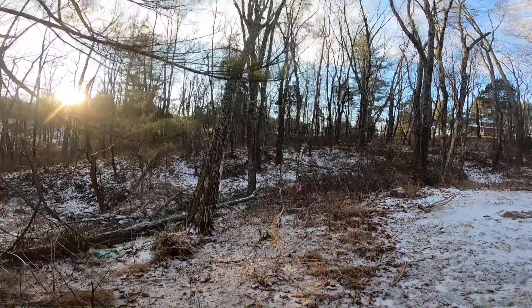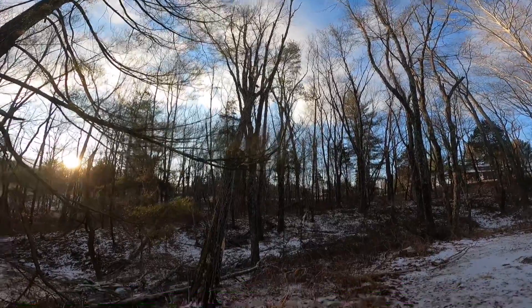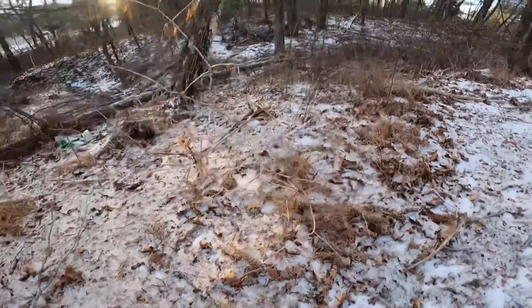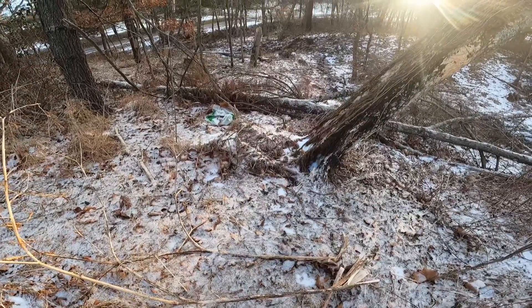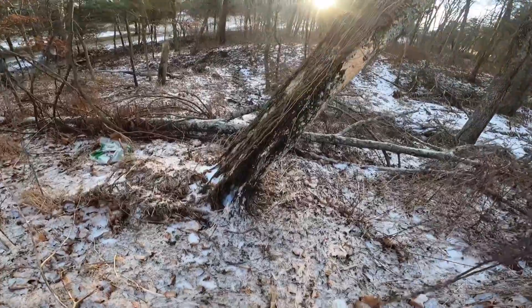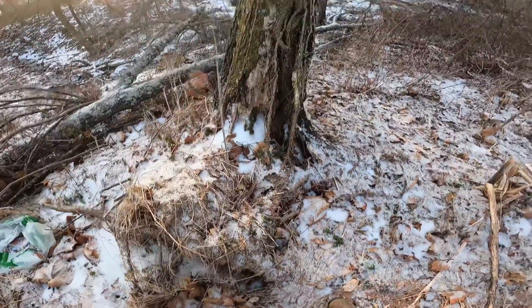This one here is just a leaner. Doesn't look like too much, but let me show you the rest of it. It's been rotten for quite some time, and it's coming out of the ground there. So just need some advice on how you would tackle getting this sucker up.